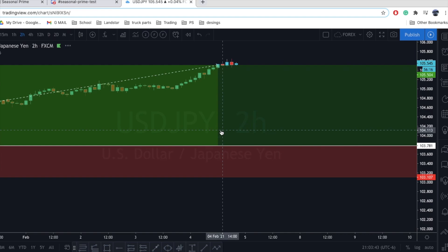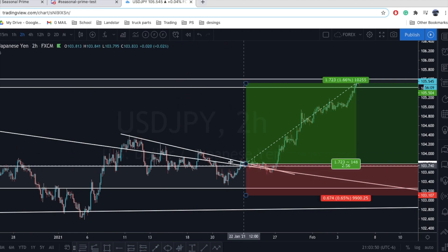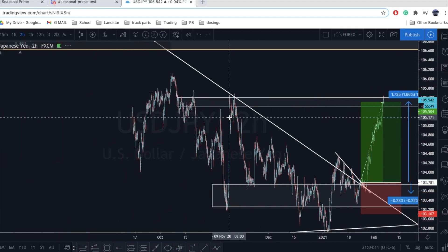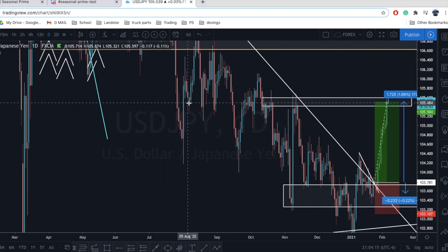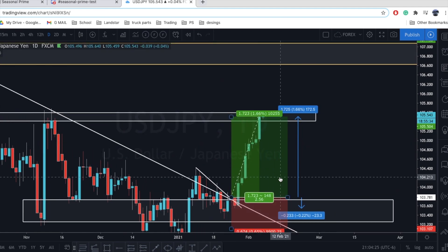Dropping down to a 2-hour time frame, look at this trend line right here — a nice high to low trend line. I ended up entering the trade right here; the stop loss was below the zone right here for 67 pips, resulting in a 2.56R trade. The take profit was at the top of just where this last rejection was right here.